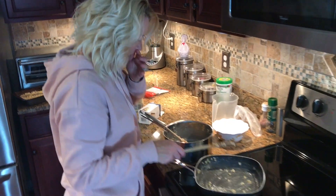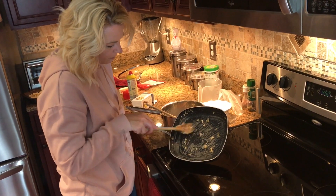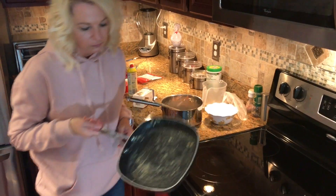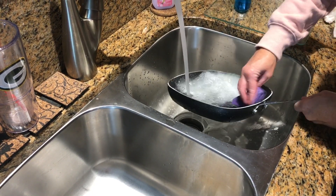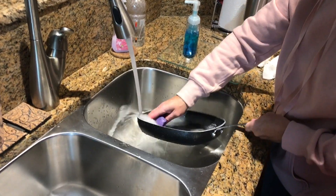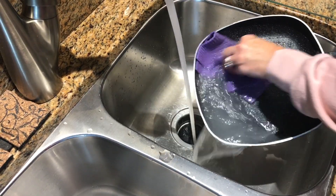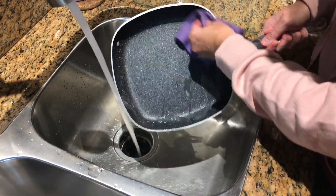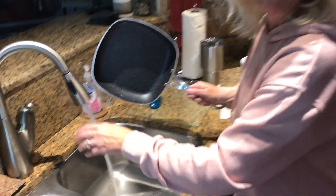I made the Rice Krispie Treats the same way and this pan had already stuck, so I wasn't able to get them out cleanly. But it doesn't seem as candied or hardened as usual. It's sticky, but I definitely could not wash it out with a paper towel like they show in some commercials. After washing, though, it cleaned up pretty good — pretty easy.